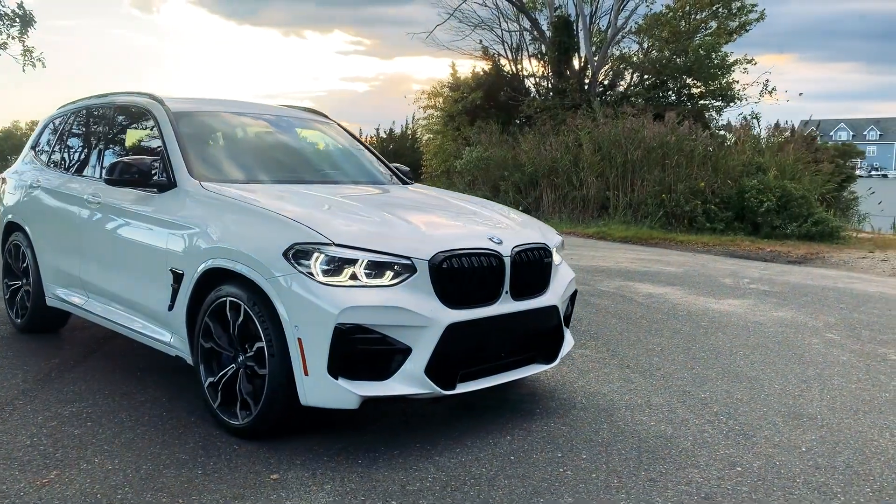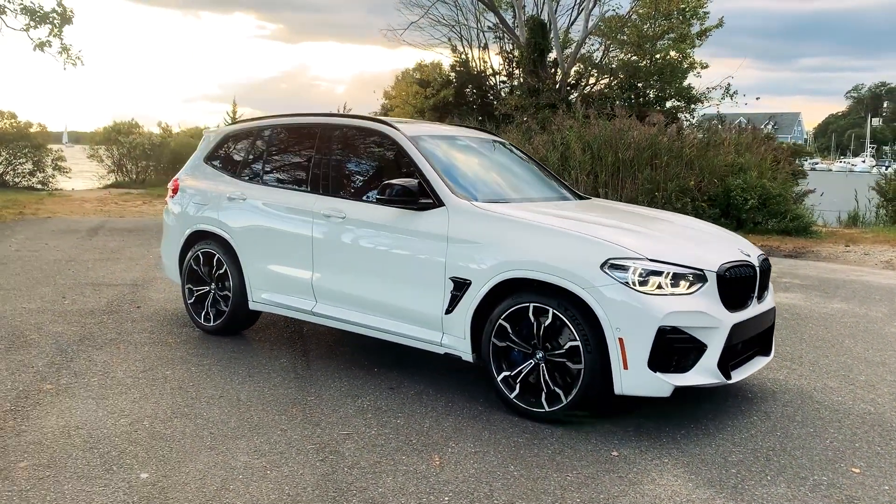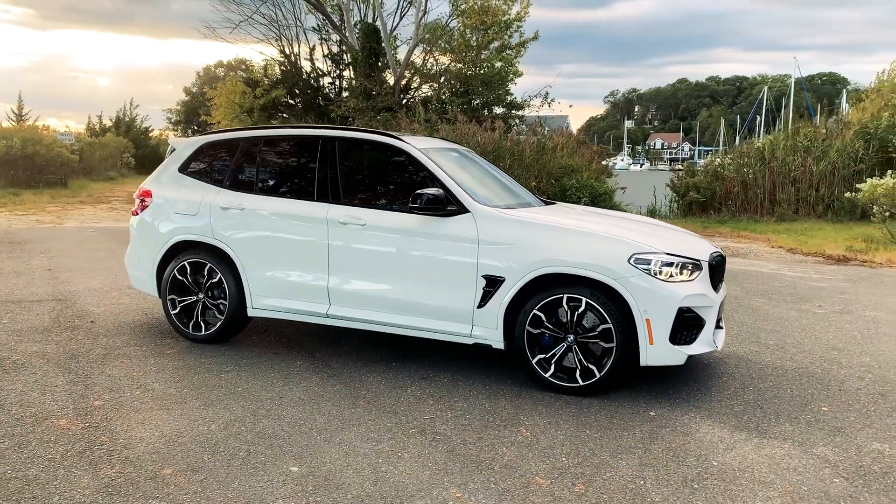When you combine its fun factor, overall performance, and surprising practicality, the BMW X3M might just be the very best M car on sale.